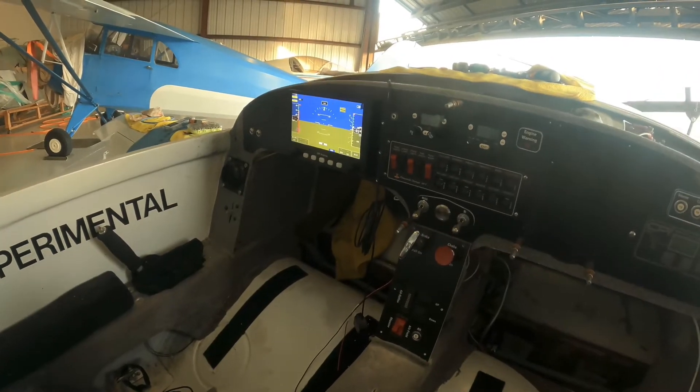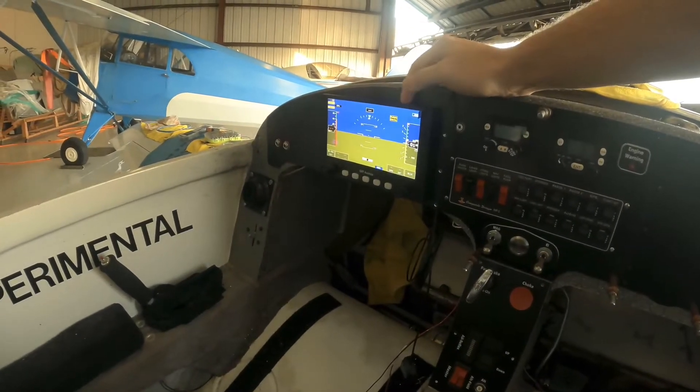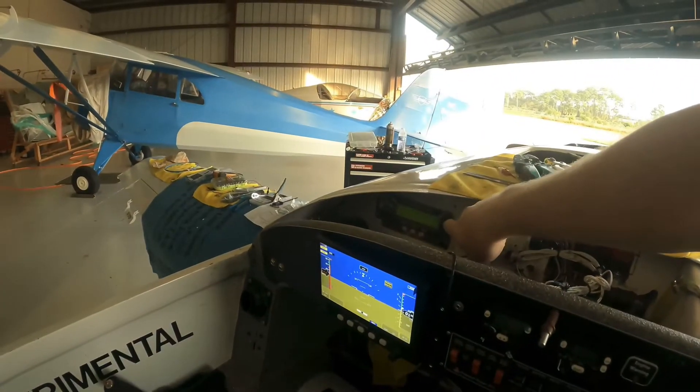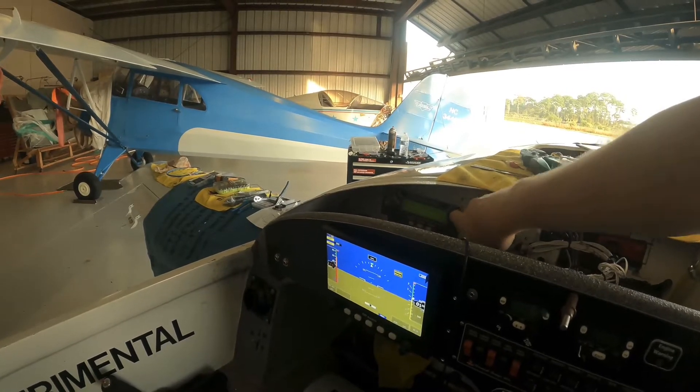Gotta send a shout out to Flight Chops for the start button — he told me where he got his and I copied him. Went ahead and got the GRT Sport EX, the basic one with synthetic vision, and hiding in back there is the GRT EIS 4000 for engine monitoring.